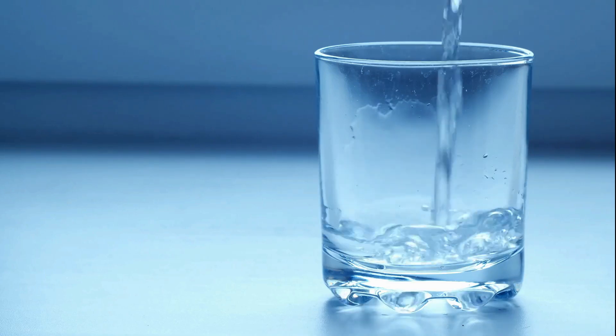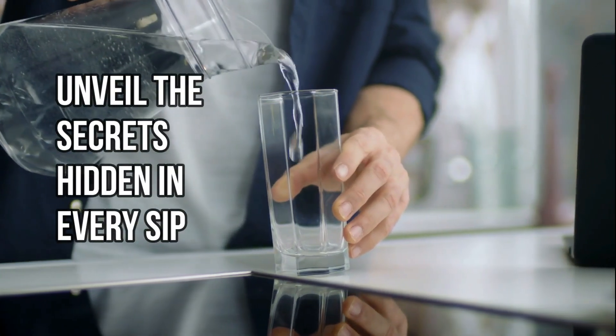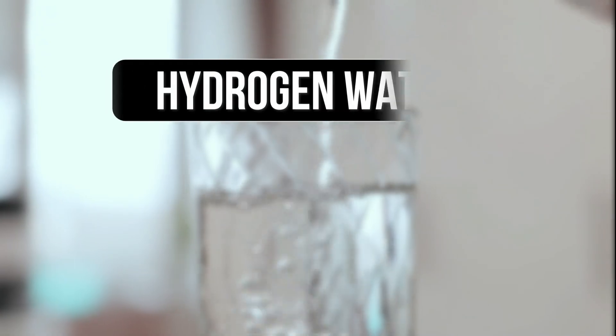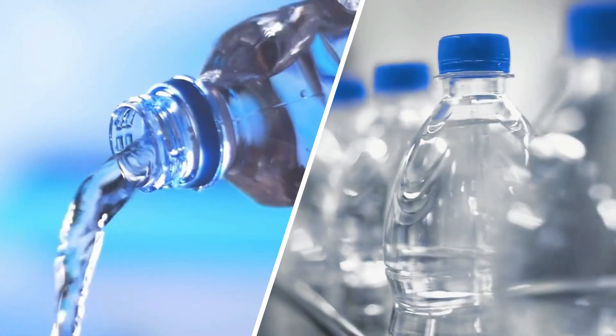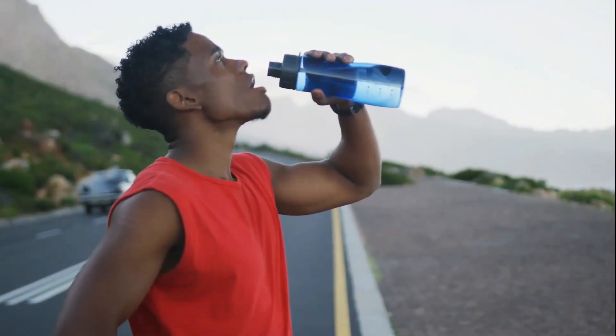Have you ever questioned the true power of the water we drink every day? Unveil the secrets hidden in every sip as we discuss the two main types of water: hydrogen water versus alkaline water. Which one will emerge as the ultimate champion of health and hydration? Let us find out.